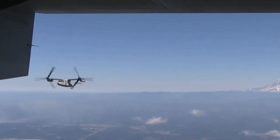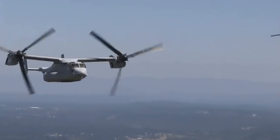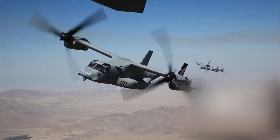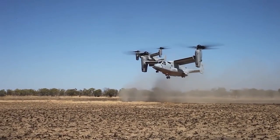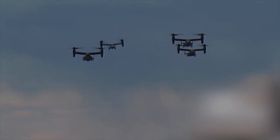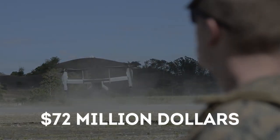It has also been designed to combine the functionality of a conventional helicopter with the long-range, high-speed cruise performance of a turboprop aircraft. The aircraft first started to be designed back in 1981 after the failure of Operation Eagle Claw during the Iran hostage crisis in 1980. It was Bell Helicopters and Boeing Helicopters who got their heads together to come up with the design. In this video, we are going to take a look at what those changes were and if they were really worth $72 million.